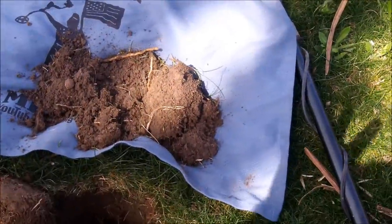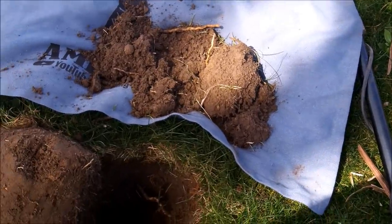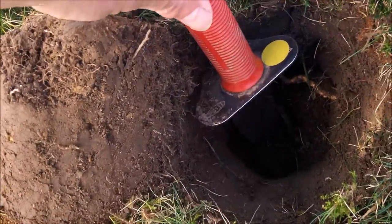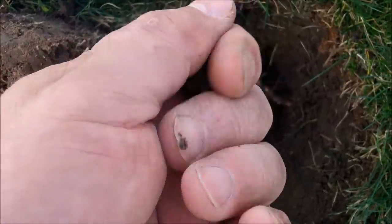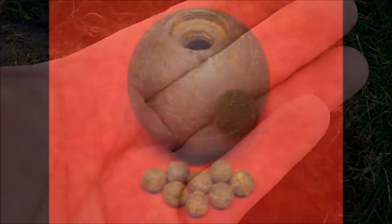The next thing was giving me about a 19. I was hoping for an Indian. It was way down there, about eight inches. I finally got it out — I thought I had a musket ball, but it's iron. Pretty cool, and definitely an old piece right there. Very happy to have that.